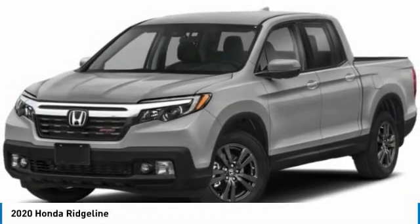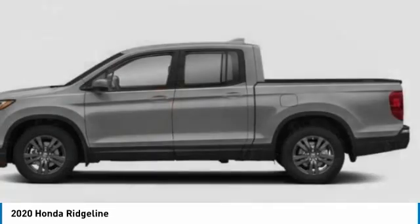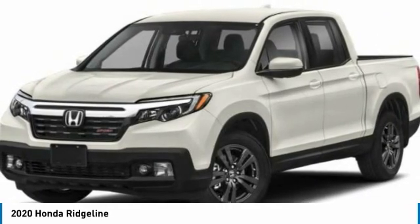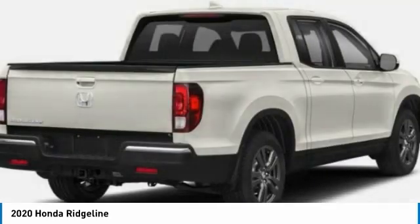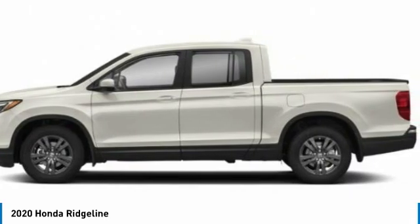We are pleased to show you the 2020 Honda Ridgeline. The Ridgeline was designed to give you exactly what you need to get the job done. And with Honda Quality built right in, this truck can be with you for the long haul. This vehicle has less than 100 miles.